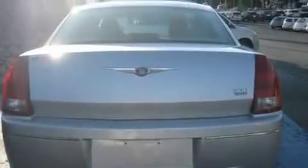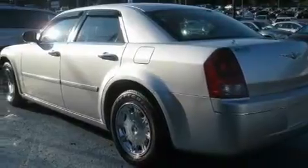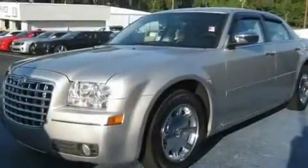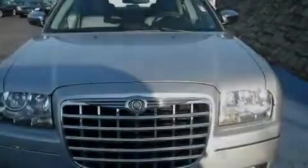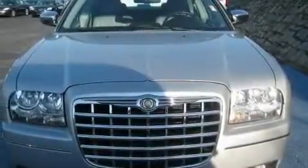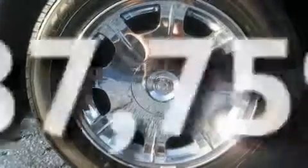Its top features include a power driver's seat, solar-controlled glass, cruise control, a CD player, leather seats, a four-wheel independent suspension, aluminum wheels, a low-tire pressure indicator, and air conditioning with automatic climate control. This vehicle has fewer than 38,000 miles on the odometer.